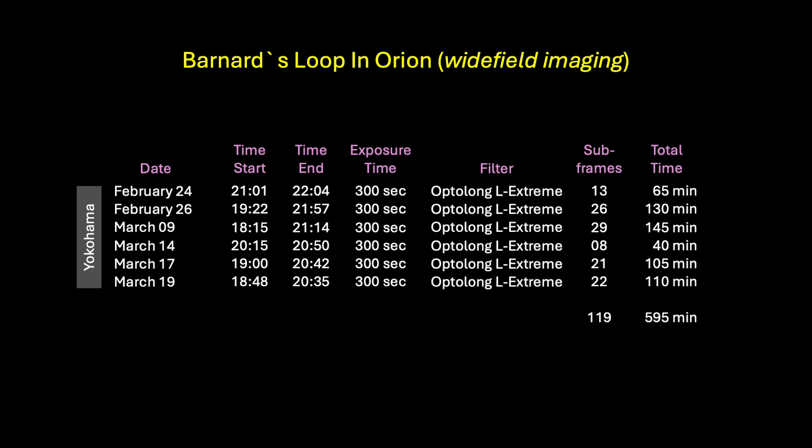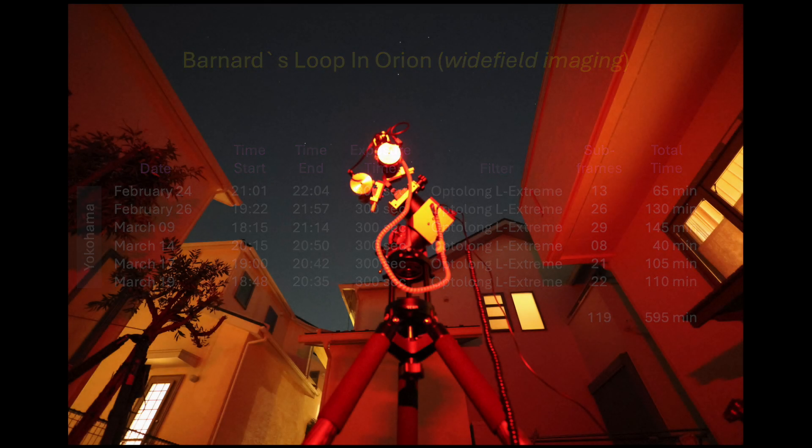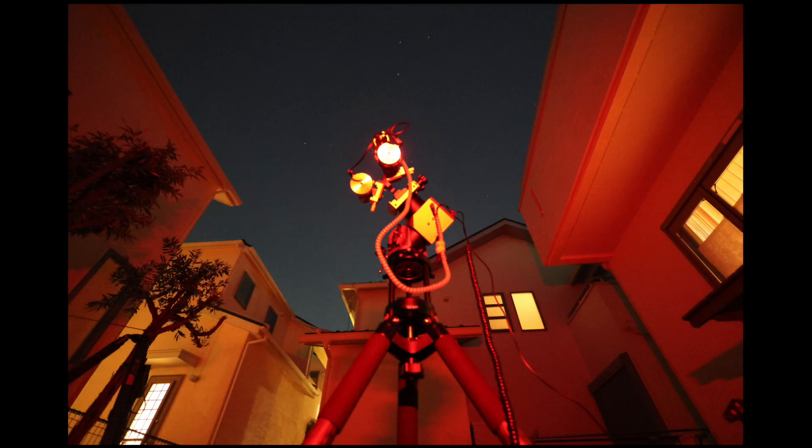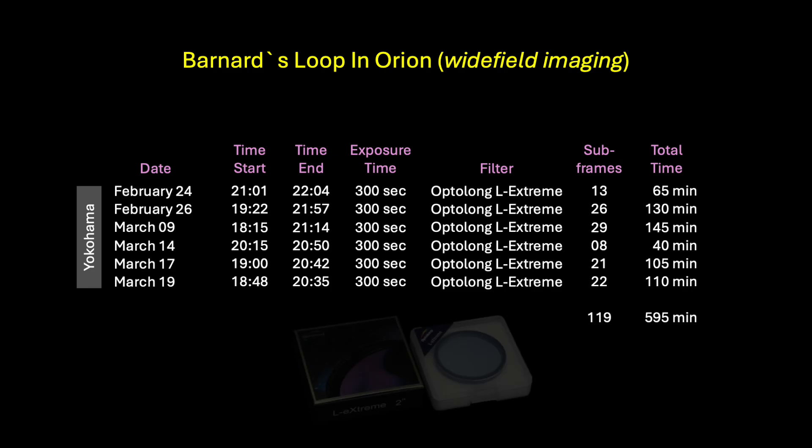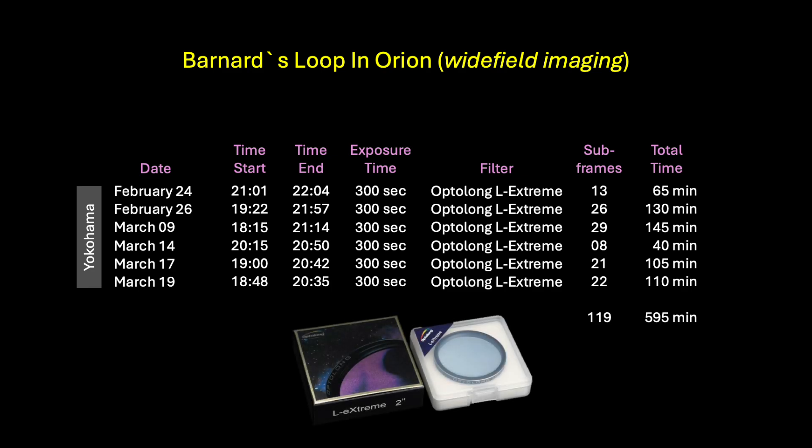Since I started this project late in the winter, Orion was already past the meridian at around sunset, so my imaging time per night was rather limited due to the neighboring houses. But over the course of six nights, I was able to accumulate 119 good five-minute subframes for a total of 595 minutes of exposure time. During these imaging sessions, I used exclusively the Optolong L-Extreme dual narrowband filter.